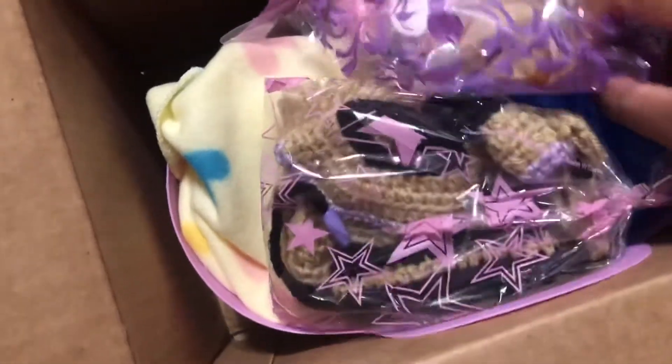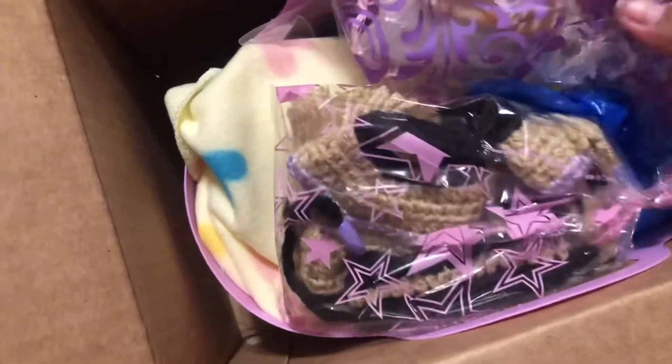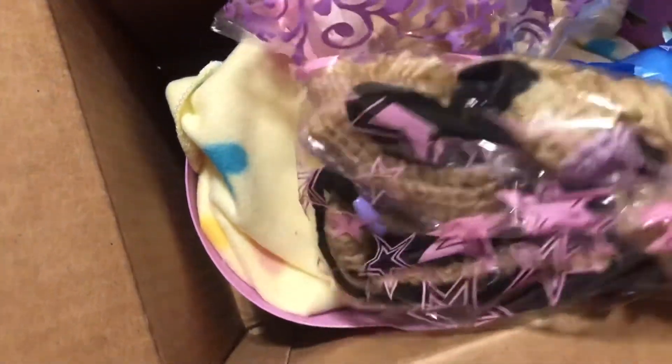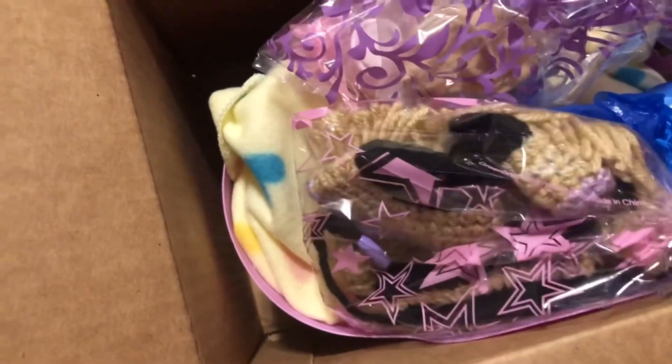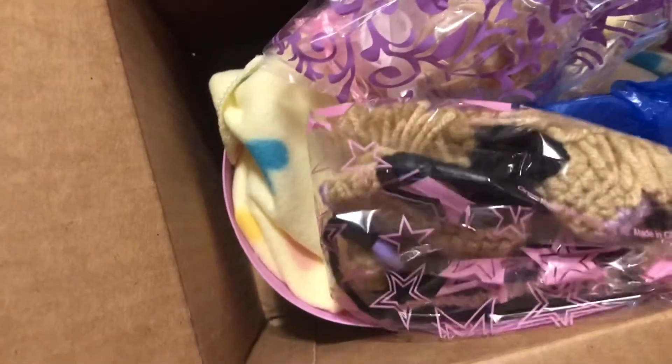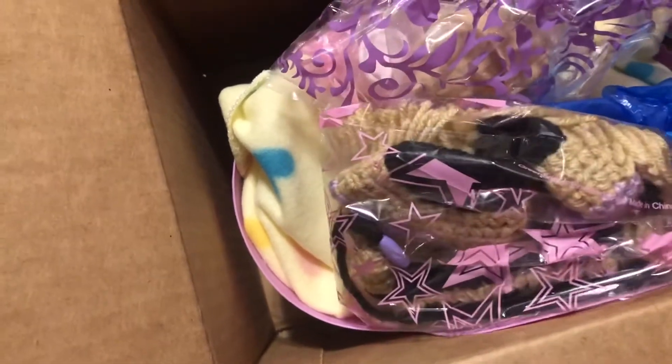It came with goodies! I thought she was just using that for pictures - I did not know that it was coming with all these goodies. How exciting! It sucks that I'm not using my tripod - where is my tripod? Oh, it's over there.